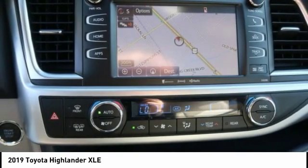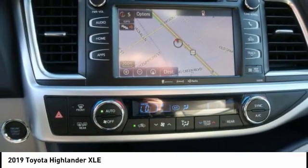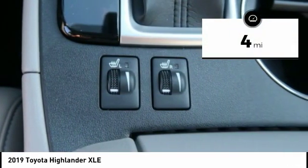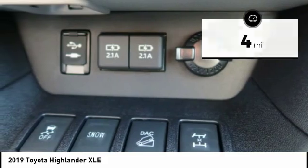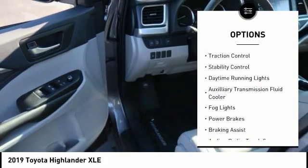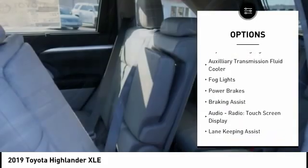A 2010 top safety pick, the Highlander is where substance meets style. This vehicle has less than 100 miles. Here are some of this vehicle's great options: power windows with safety reverse, hill descent control, roof rails, and traction control.